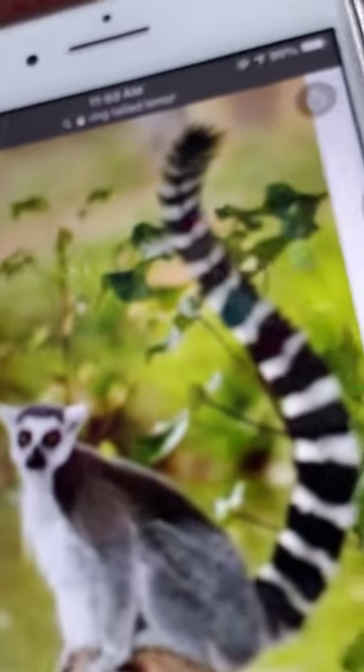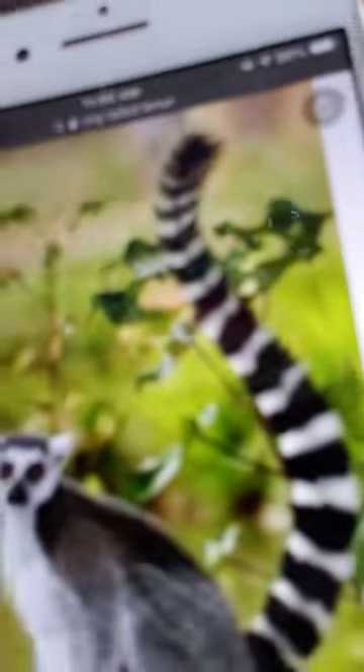Like all other lemurs, this mammal is only found on Madagascar and some other small islands off the east coast of Africa. Lemurs live together in groups called troops, made up of two to 30 animals. Each group has a dominant female.